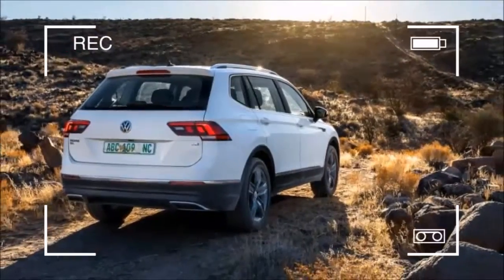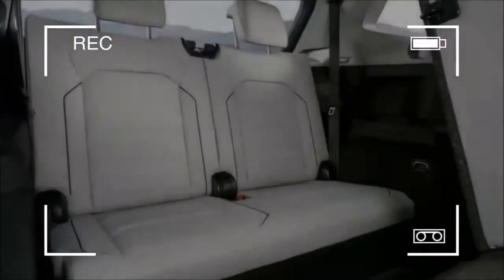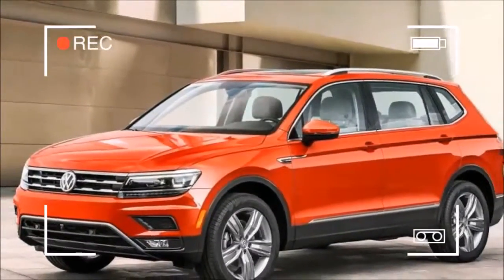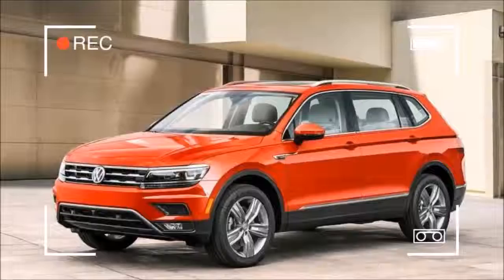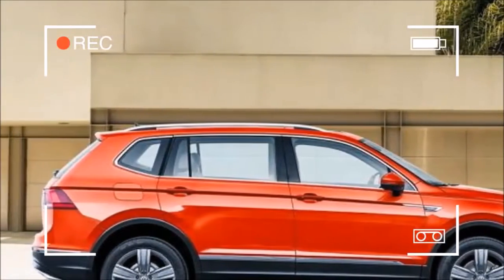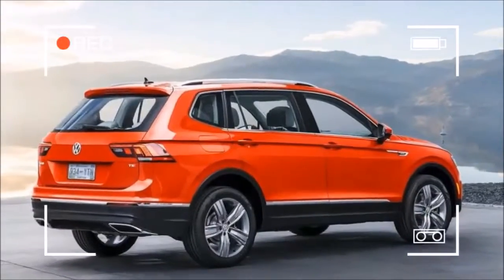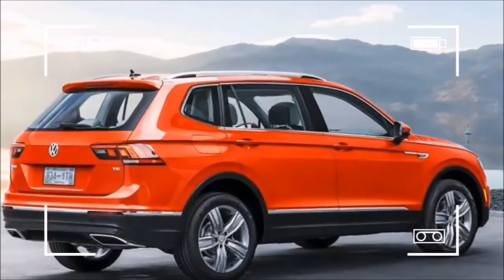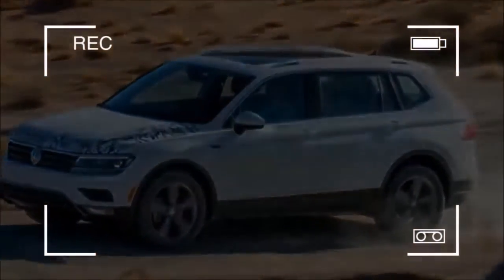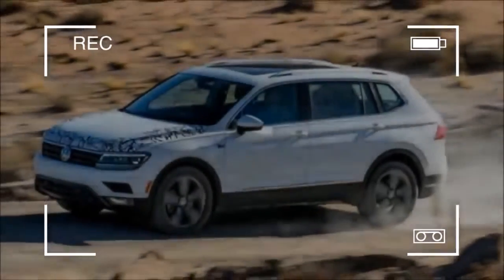Compared to the previous model, this one will be significantly larger, and that brings a lot of benefits. We can now see the third row of seats, and the new 2018 VW Tiguan will be a definitely perfect choice for all big families. All fans of Volkswagen and generally of SUVs eagerly await its release date.